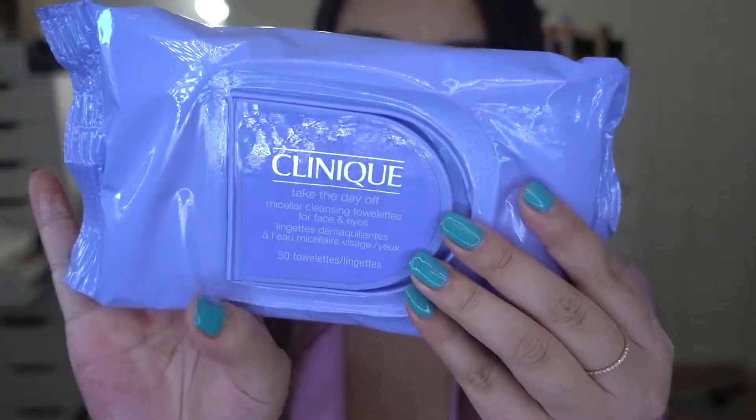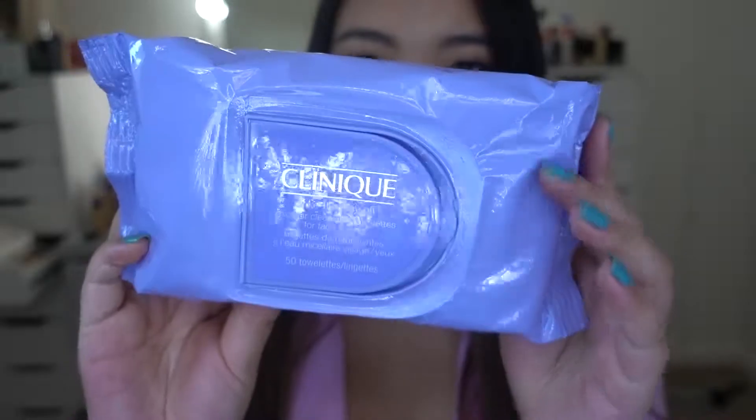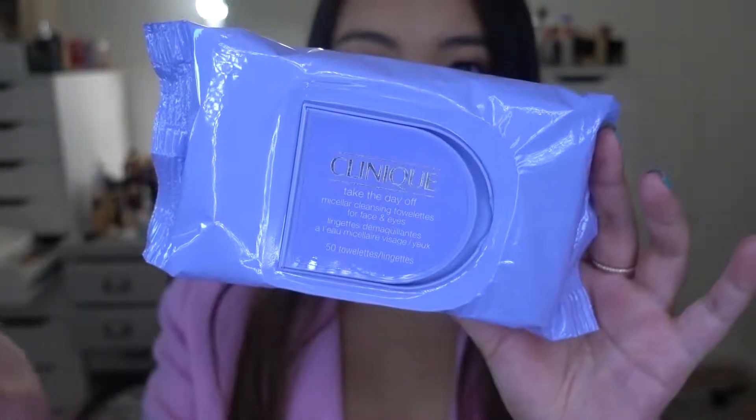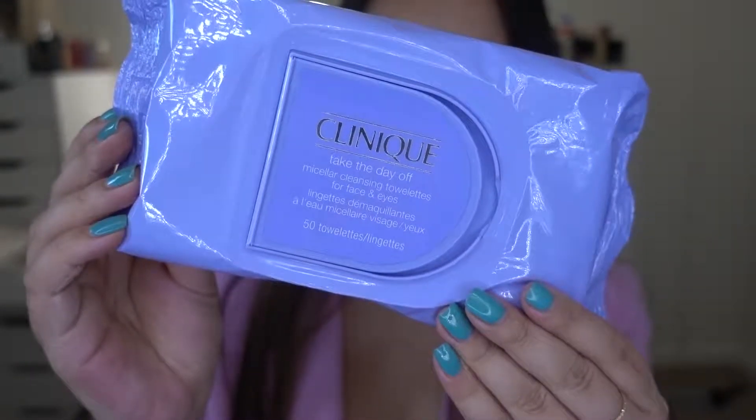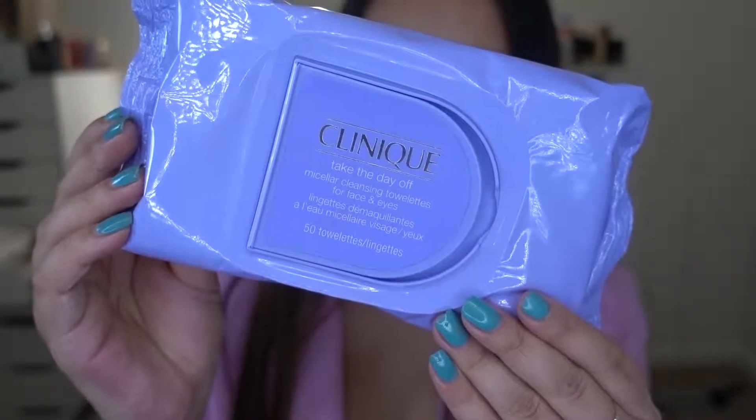Moving on, the second item I got is from Ulta. This is the Clinique Take the Day Off Micellar Cleansing Towelette. This is a sister product to the Clinique Take the Day Off Cleansing Balm, which is everyone's favorite. They've now come out with this micellar cleansing towelette, and in this pack you get 50 towelettes. It's allergy tested, 100% fragrance free, and for all skin types.